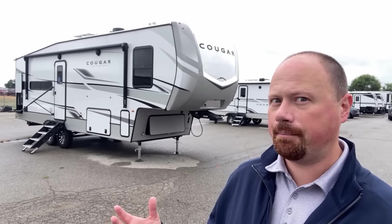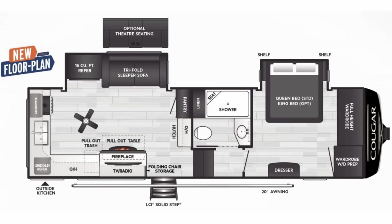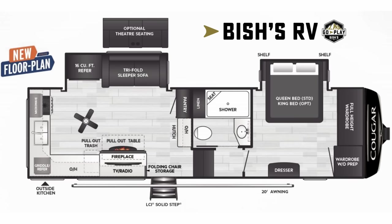This new model is like everything I think I've ever heard somebody ask for, all wrapped up into one. Hello and welcome everybody, Josh the RV Nerd with Bish's RV, down here with a brand new Cougar floor plan.